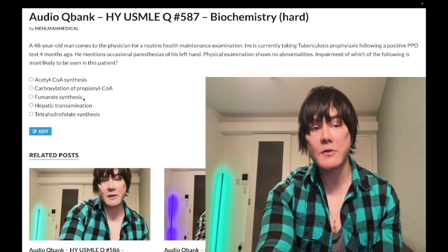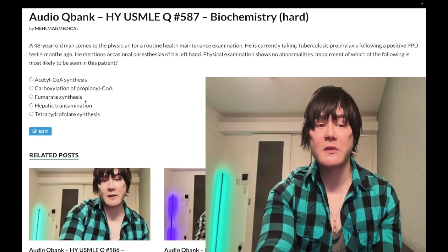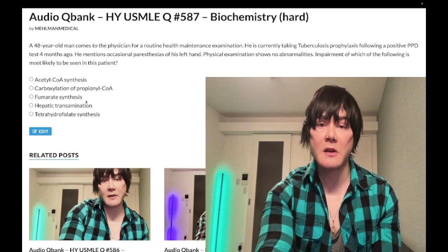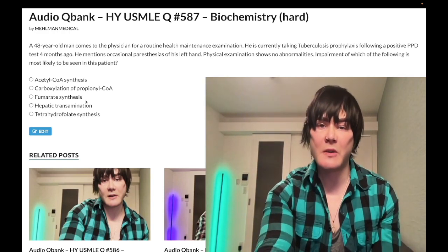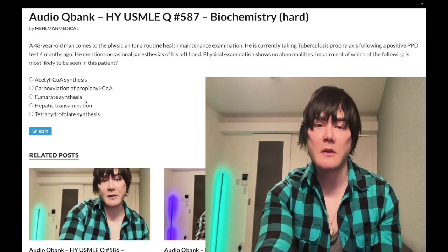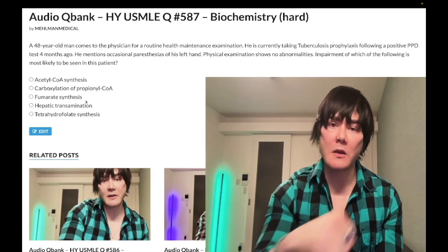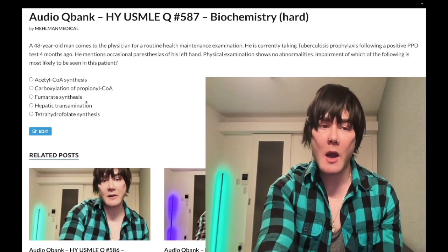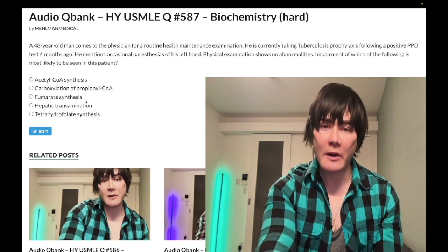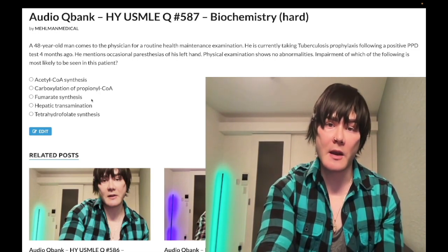Choice C: fumarate synthesis — wrong answer. This refers to B2 deficiency. Riboflavin in the TCA cycle: succinate goes to fumarate via succinate dehydrogenase, and we convert FAD to FADH2. Back in the day when we were trying to get a 280 on step one, we focused on details like that. But in this case, wrong answer.